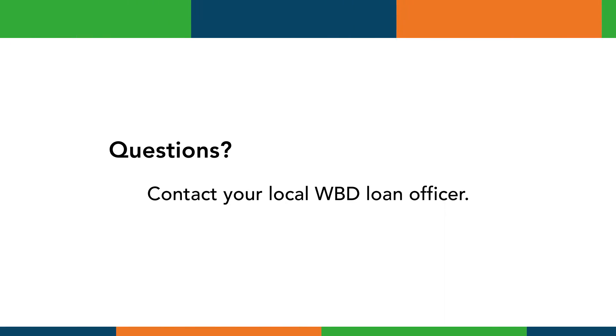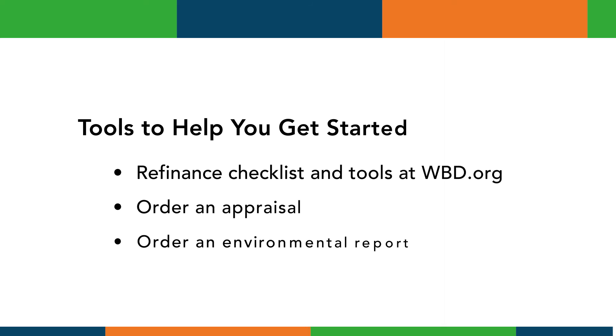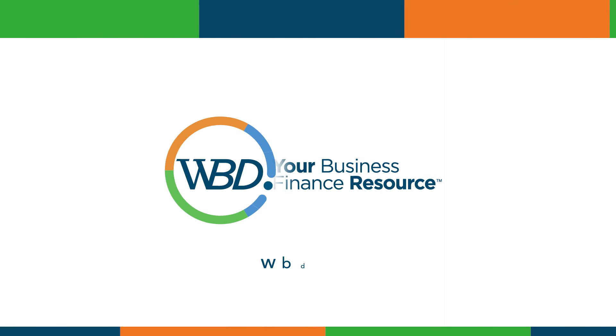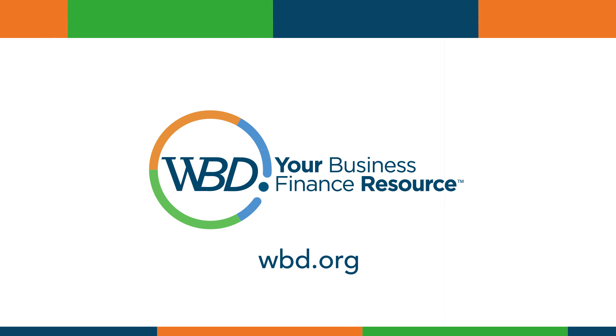To get started with a 504 loan refinance request, contact your WBD loan officer. They'll provide you with a tool known as the WBD 504 debt refinance checklist, which is also available on our website at wbd.org. If you review the checklist and find yourself answering yes to most of the questions, you likely have a viable 504 refinance request. Once screened, an important step is to order an appraisal, which really dictates the structure in a 504 refinance project. We'll also be looking for a current environmental report — current within one year — as part of the overall package. We'll gather the application documents as we do with our existing regular 504 loan program and work collaboratively with you to seek approval and authorization of the refinance request. For more information on process, forms, and applications, please visit our website at wbd.org.